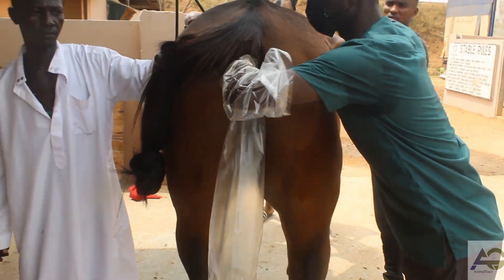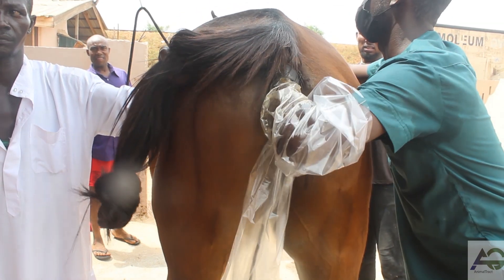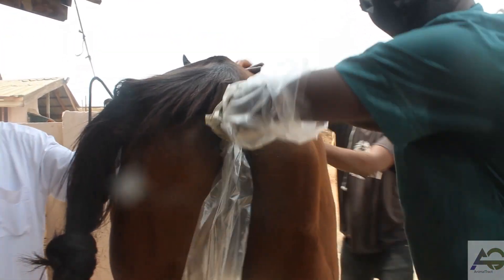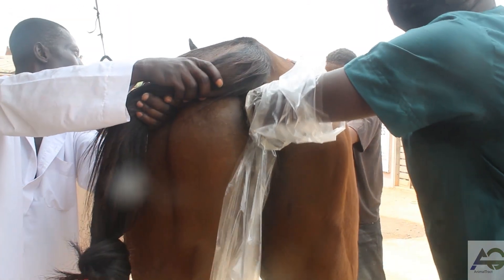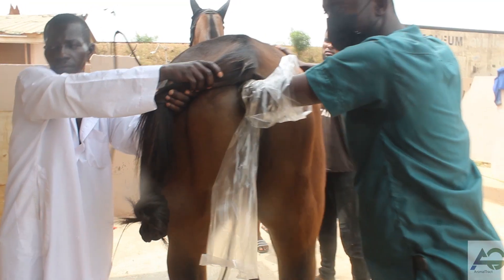Rectal palpation, like any medical procedure, carries some risks and potential dangers. First, physical injury — inserting a hand into the rectum can cause injury to the rectal tissues or surrounding organs. Second, infection — the procedure carries a risk of infection if proper sterilization procedures are not followed. Third, spread of disease — if the animal has a contagious disease, rectal palpation may spread it to the veterinarian or others in close contact.